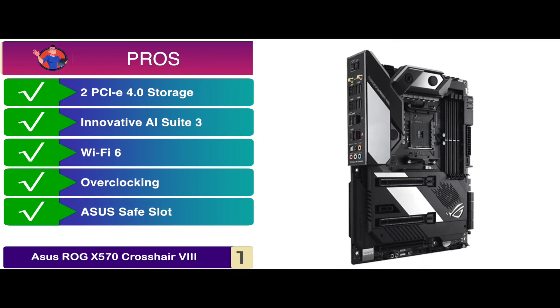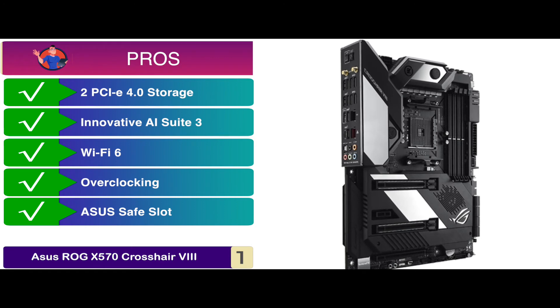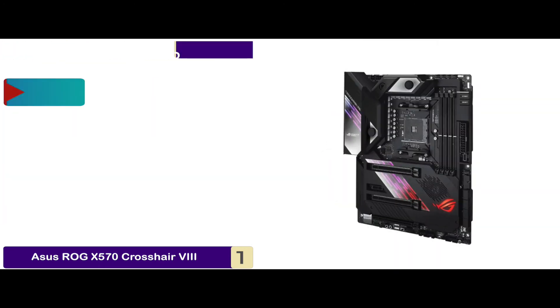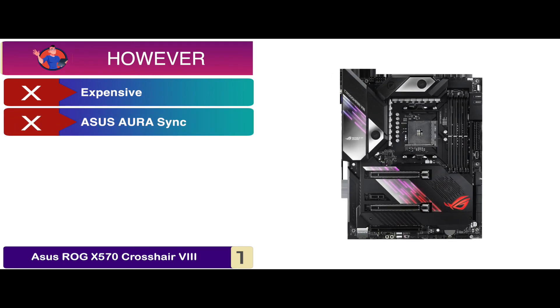Its ASUS safe slot, pre-mounted IO shield, BIOS flashback, and high-end components ensure maximum endurance. However, it is more expensive than other models, and it does not include ASUS AuraSync.